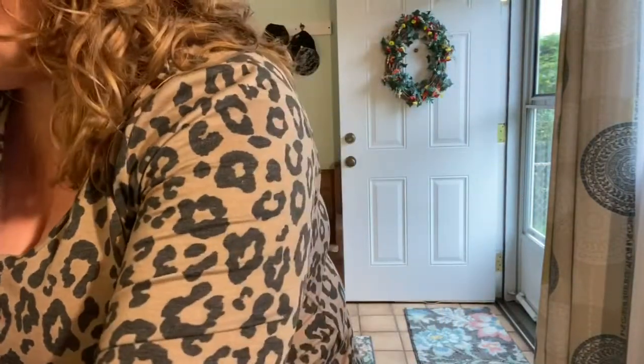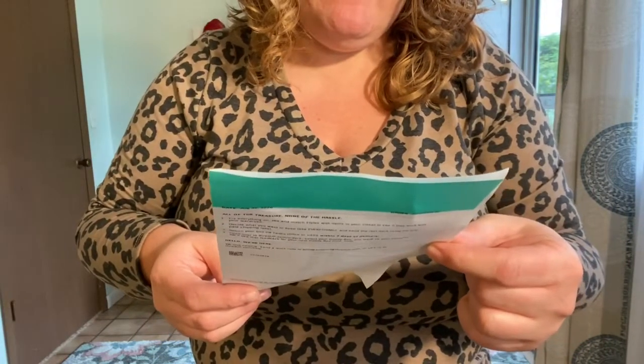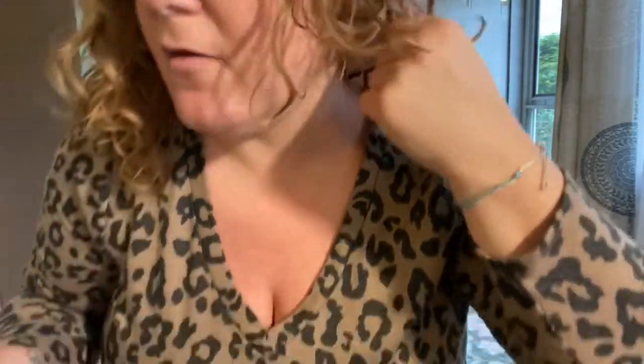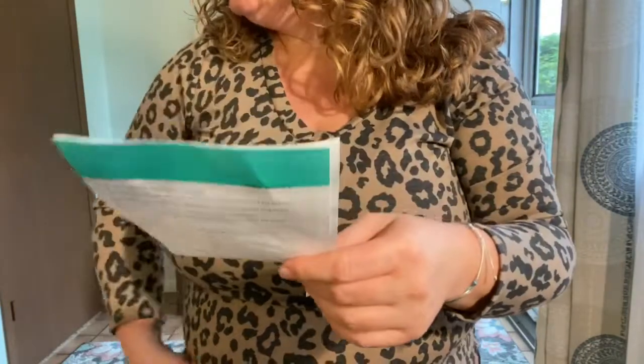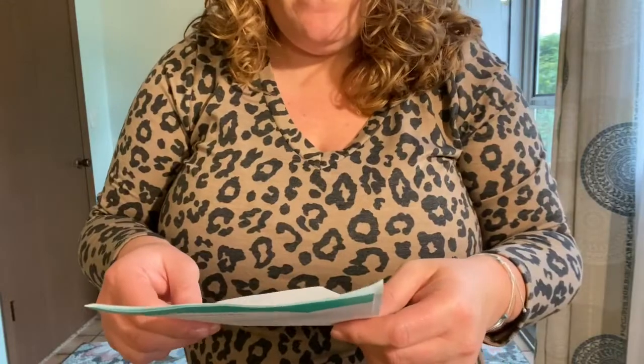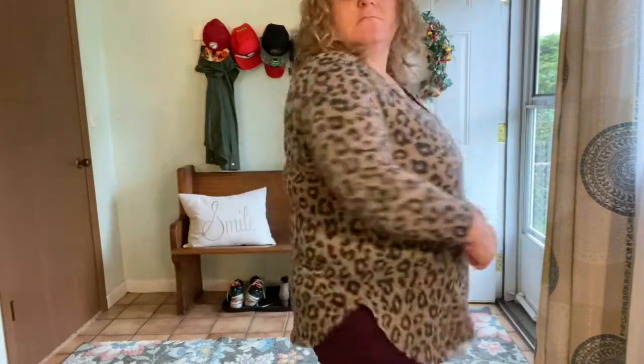This next item still has tags on it — I think it's the animal print sweatshirt. They have it for $26.99, originally $34. It's not bad, it's just a little tight. I don't think I would wear it, but I do like it.